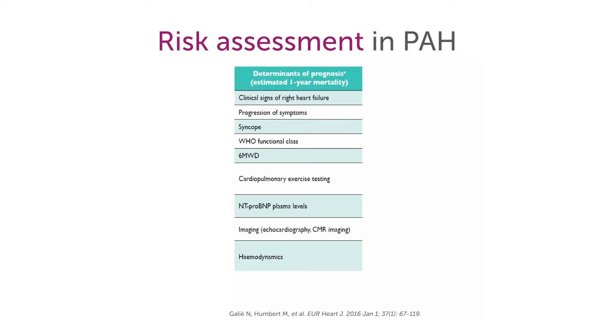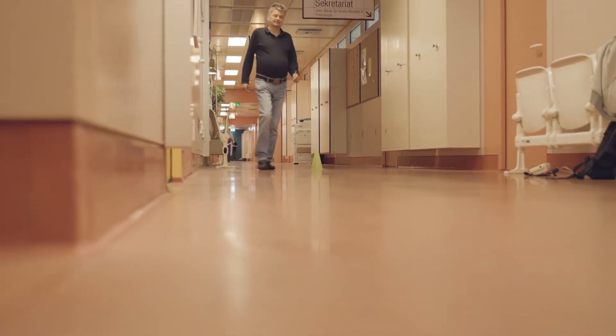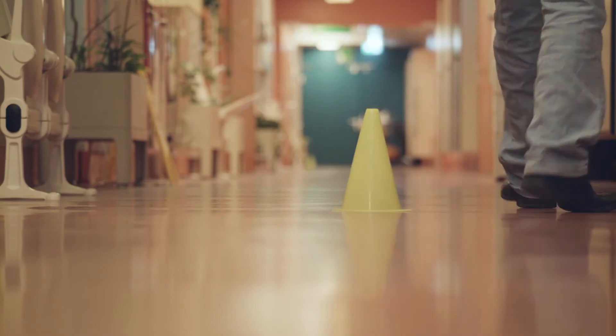A six-minute walk distance, as highlighted here, is a very simple exercise test for a patient with cardiopulmonary disease. It's also used for COPD patients and heart failure patients, and in pulmonary hypertension it's very well established. It is an unencouraged walk along a hallway with meter marks to exactly measure the distance walked in the six-minute interval.